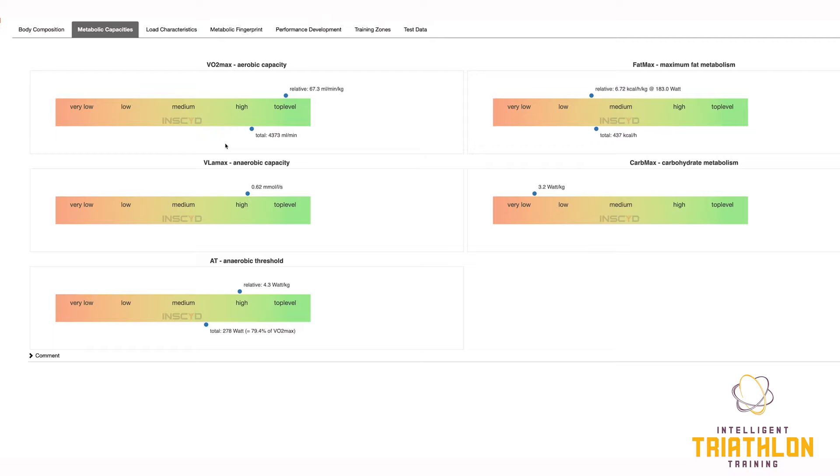VO2max: 67 mls per kilo. That's pretty good. We would normally see ranges of something between 60 and 75 as the absolute upper limit for an endurance woman at pro-women level.